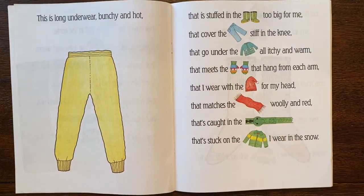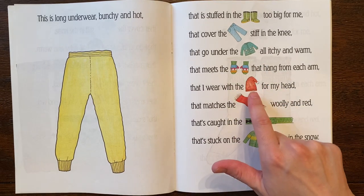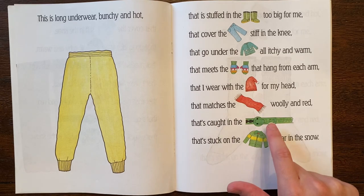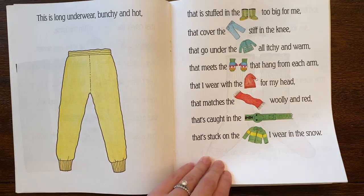This is the long underwear bunchy and hot that is stuffed in the boots too big for me that cover the jeans stiff in the knee that go under the sweater all itchy and warm that meets the mittens that hang from each arm that I wear with the cap for my head that matches the scarf woolly and red that's caught in the zipper that's stuck on the jacket I wear in the snow. Oh wow.